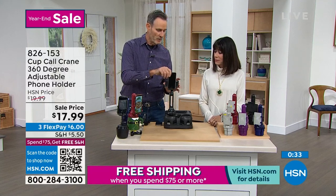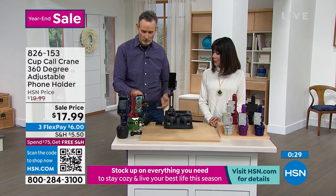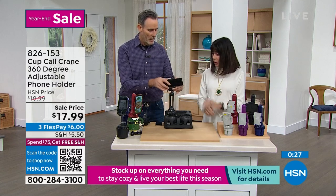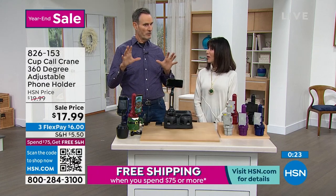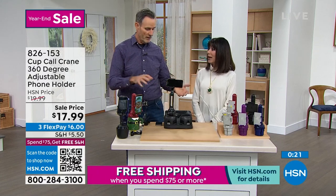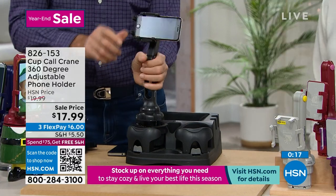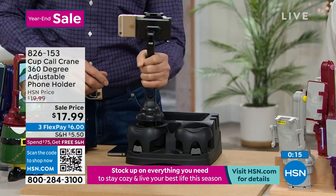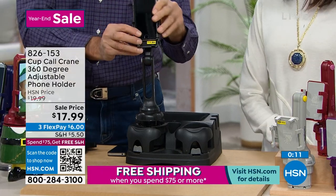If you rent a car, sometimes they charge you $2 or $3 a day to activate the GPS. Take this, throw it in your bag and luggage, and you'll have it when you arrive — because it collapses down. I rented a truck last year moving stuff for a warehouse. I was in unfamiliar territory, brought the Cup Call Crane, zipped it in, and had the GPS ready to go. 360 degrees, everybody can watch, everybody can listen. Super safe, one size fits all — best solution.